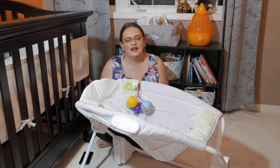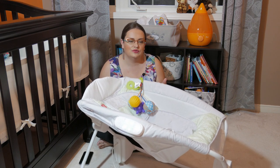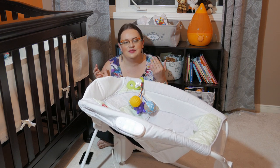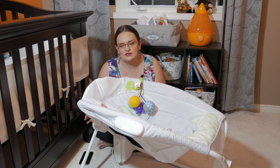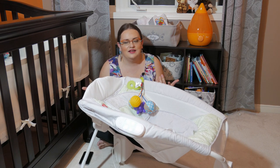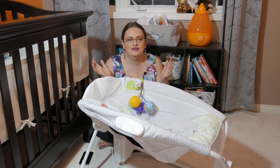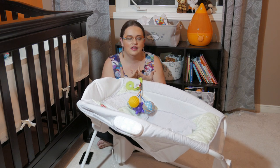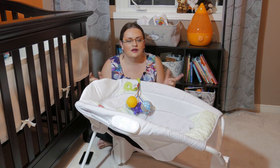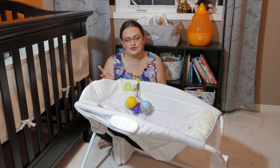Usually I turn on all the functions when the baby is fussy, and once he starts to fall asleep I lower the music volume, turn off vibration, slow down the rocking, then shut it down completely once he's asleep. I don't recommend using this product at night — my pediatrician said the baby has to be flat on their back. For nighttime I use a Halo bassinet with mesh sides or a crib. It's a great daytime product and I always supervise.